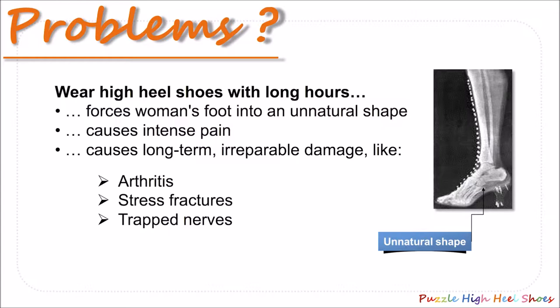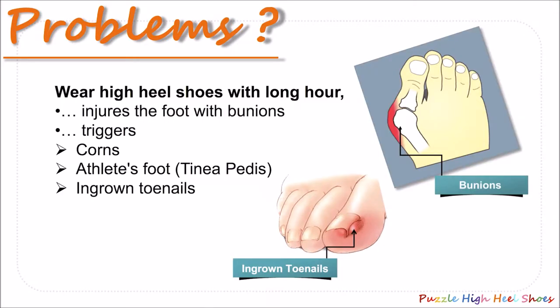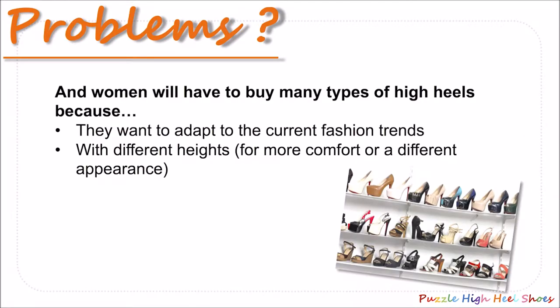Firstly, it can deform a woman's foot into an unnatural shape and it can cause other irreparable damage. Secondly, it could also cause bunions which triggers other consequences. And thirdly, having too many high heel shoes at home will be somehow troublesome.